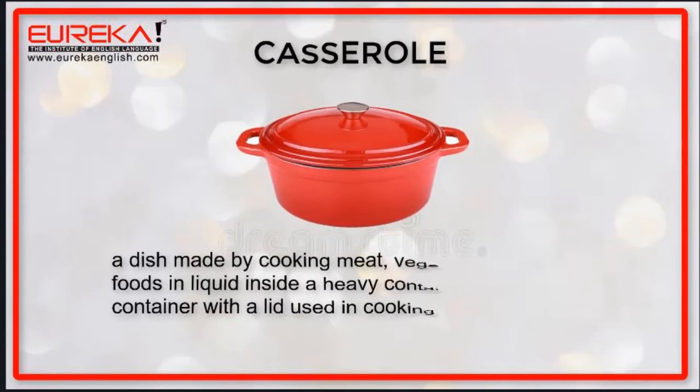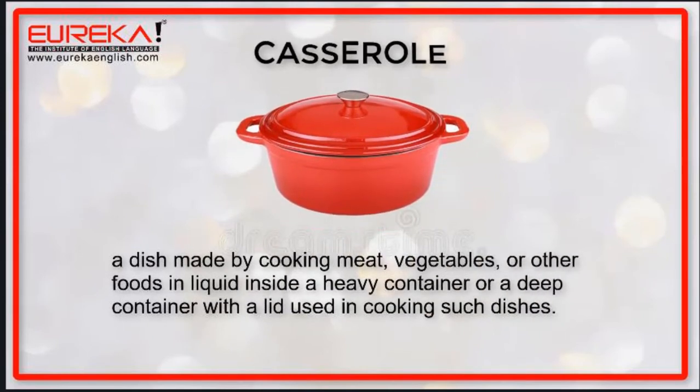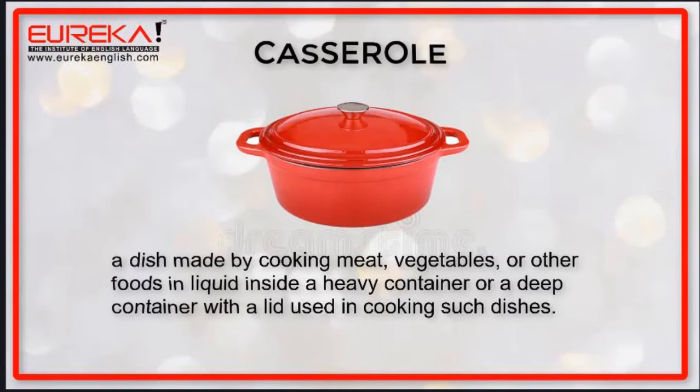Casserole: a dish made by cooking meat, vegetables or other foods in liquid inside a heavy container, or a deep container with a lid used in cooking such dishes.